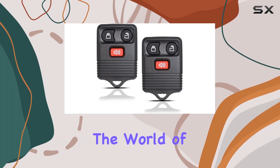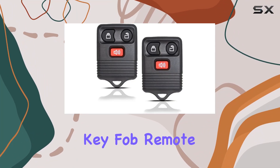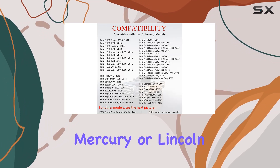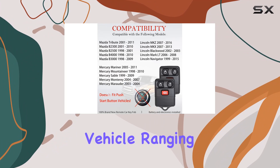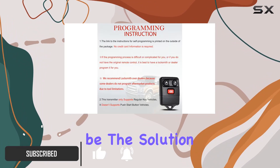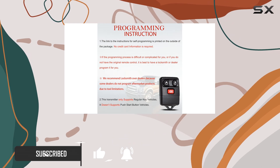Today, we're diving into the world of keyless entry with the MeccanMagic KeyFob Remote Replacement. If you're a proud owner of a Ford, Mazda, Mercury, or Lincoln vehicle ranging from 1998 to 2016, this might just be the solution you've been searching for. Let's talk compatibility.